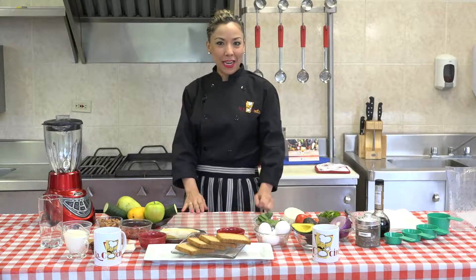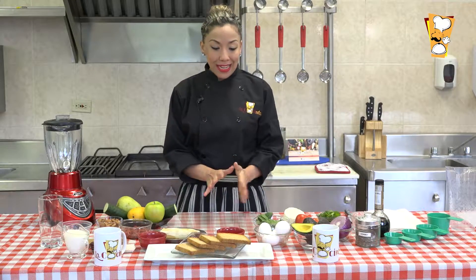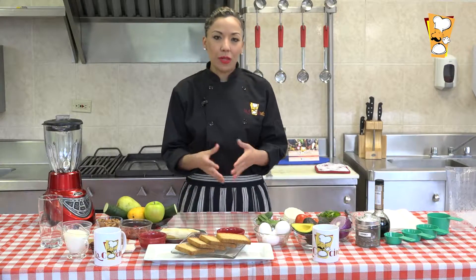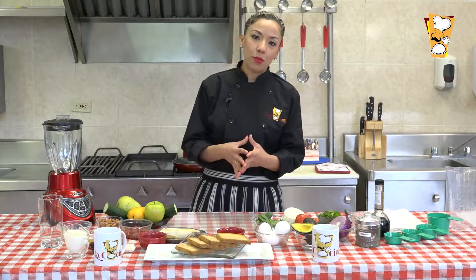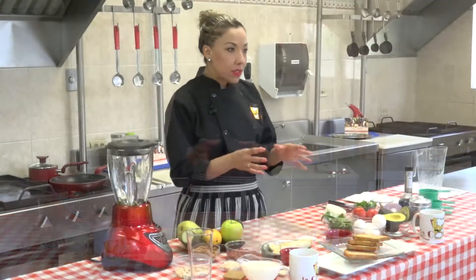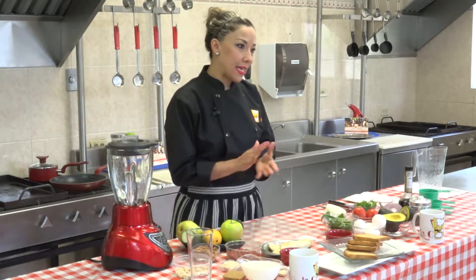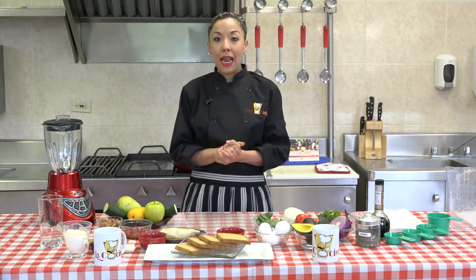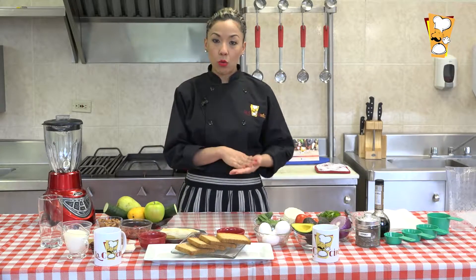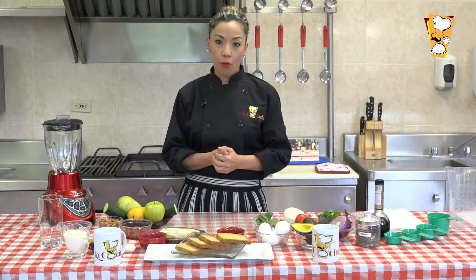Ya regresamos de la presentación de información acerca del zinc. Vamos a hacer unos toasts y un batido. Estos toasts están muy de moda y son una opción súper fácil que puedes hacer en casa, en tu oficina, o en el trabajo, llevándote las porciones que necesitas. Nuestro platillo del día de hoy son dos cosas: los toasts salados y en dulce, y un batido, todos con alimentos ricos en zinc.